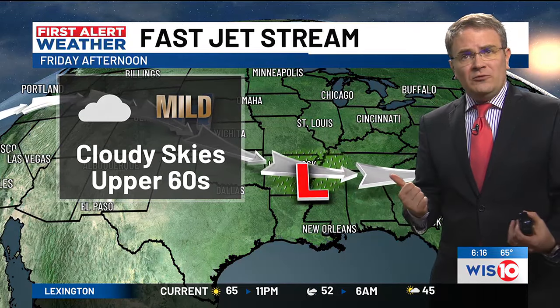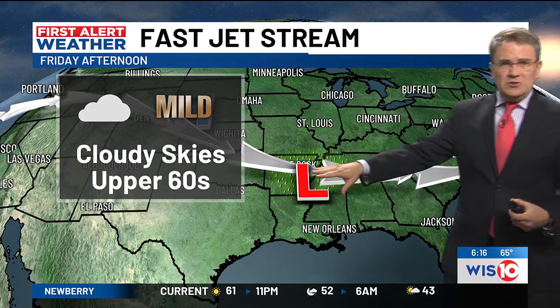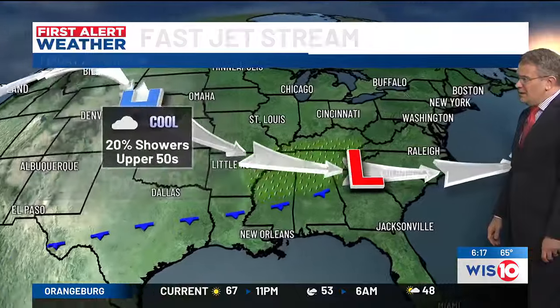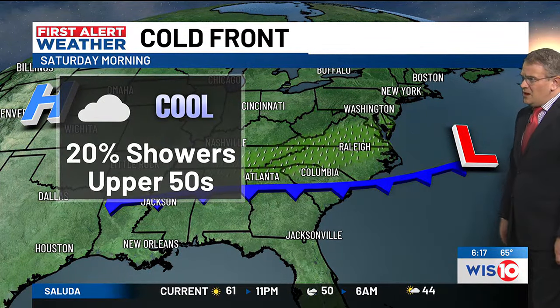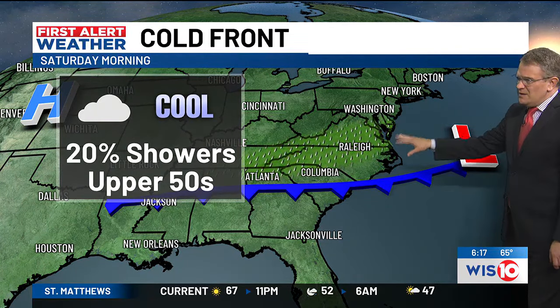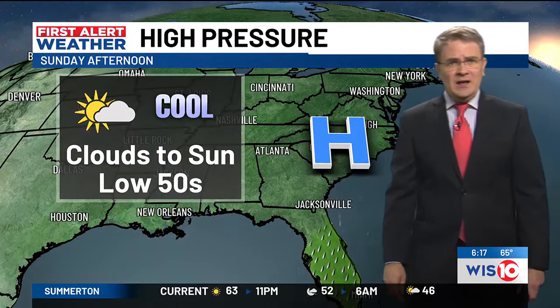Tomorrow we've got more cloud coverage, not quite as much sunshine. A stationary boundary is just to our west and we've got the jet stream right over us, giving us a lot of wind aloft, uplift, and some clouds for tomorrow. Temperatures are in the upper 50s for Saturday. Our best chance of rain is in the morning — a 20% chance of some rain Saturday morning.